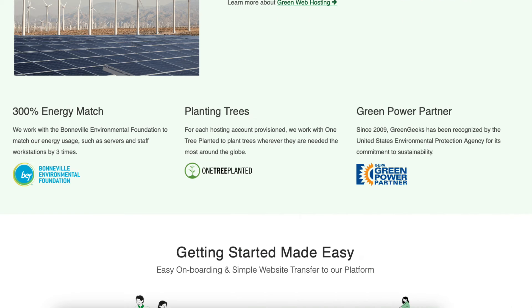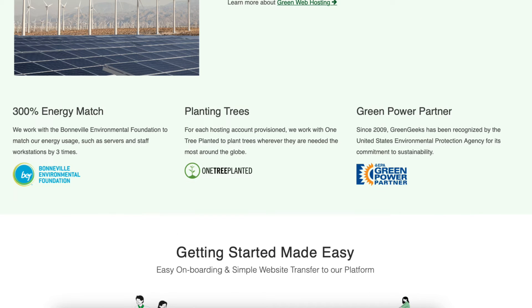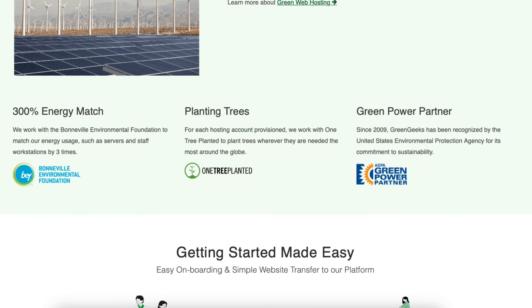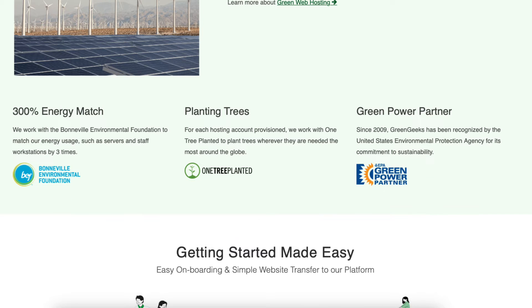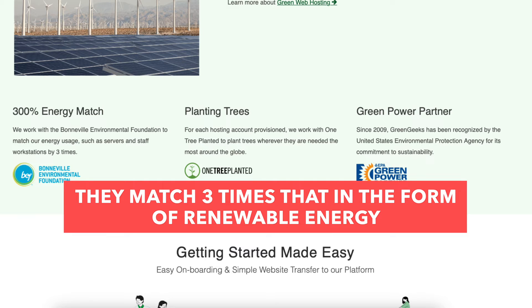Green Geeks works with the Bonville Environmental Foundation, also known as BEF, which is a green e-partner. Green Geeks also plants one tree for every hosting account provisioned. Another great thing about Green Geeks web hosting is that for every amperage they pull from the grid, they match three times that in the form of renewable energy via the Bonville Environmental Foundation.